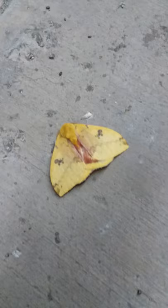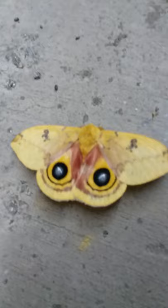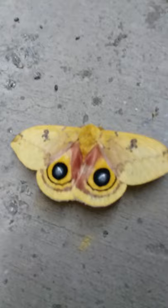This is an io moth. This one is a male, which you can tell by its bright yellow coloration. Females are more reddish brown. They get their name because when they feel threatened or see a predator, they open up their wings to reveal an eye pattern, which scares off potential predators. Pretty cool.